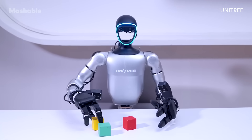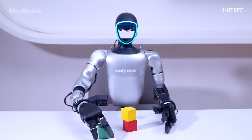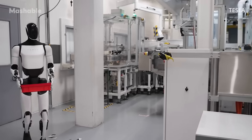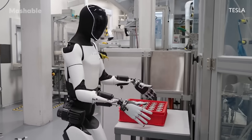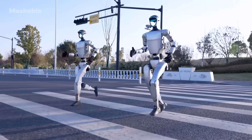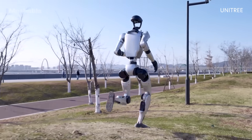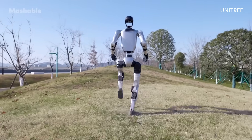If you're considering getting your hands on a G1 robot, it's actually available for purchase, but it comes with a hefty price tag starting at $16,000. Still, that's significantly less than the estimated $20,000 to $30,000 Tesla Optimus. Ultimately, the G1 robot is designed with developers and researchers in mind, rather than the average consumer. The G1 offers an open-source framework and developer-focused design, making it an attractive choice for university labs and research institutions.